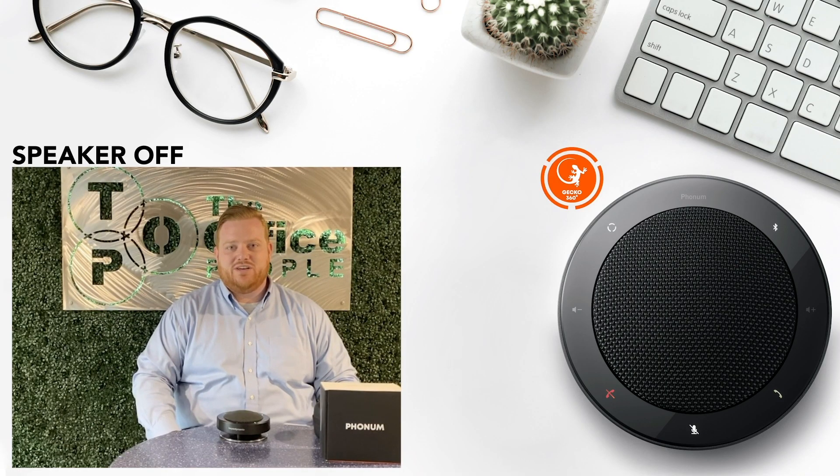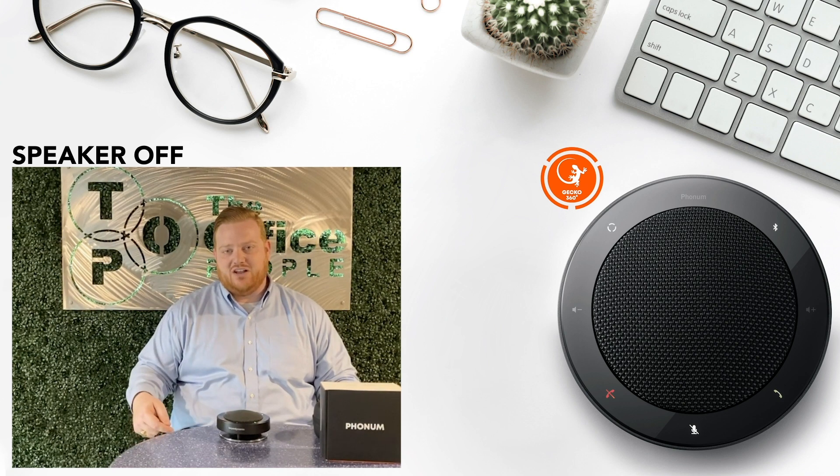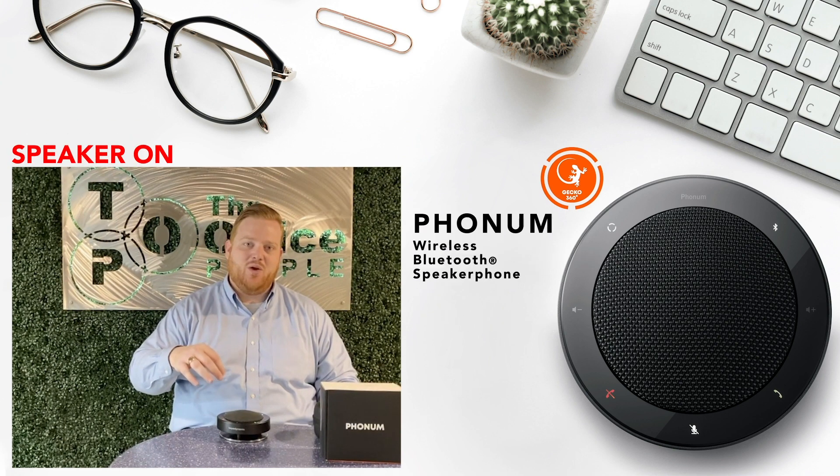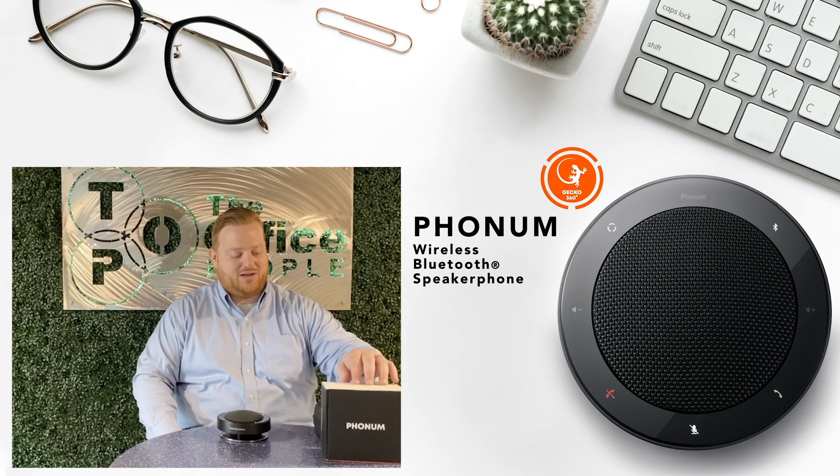Hey, it's Josh Gale with The Office People. I just wanted to take a minute to show you a piece of technology that I believe would be helpful for most of you right now. This is the Phonem wireless Bluetooth speaker by Beyerdynamic.